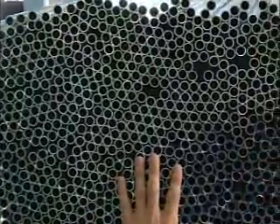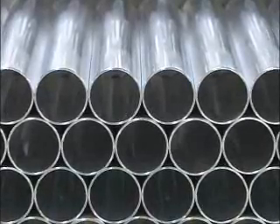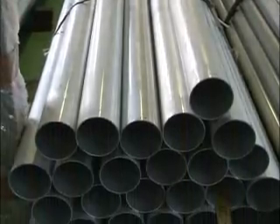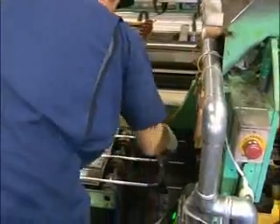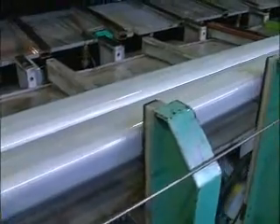Aluminum tube stock made in other factories is processed by this plant into specialized tubes. The tube stock looks perfectly round to the eye, but there will always be some minute degree of distortion. After processing, the tubes will have become virtually distortion free, both internally and externally.